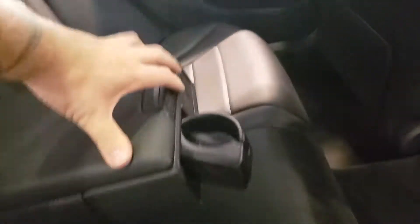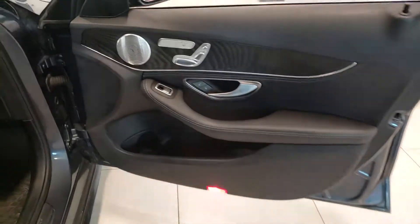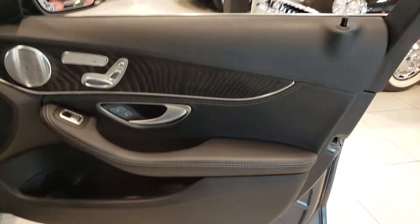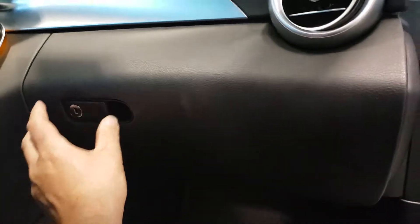Armrest works, cup holders work, everything seems to be as it should. Carpet is in good condition — no stains or any signs of issue. Going to the passenger side: same story, nice and clean door panels, no issues. Passenger seat is in good condition, no signs of wear and tear. Seat belts look nice. Here are the winter mats, and underneath the carpet is in good condition with no wear and tear. Glove box is nice, everything works as it should. It does have the original owner's manual, which is a bonus.